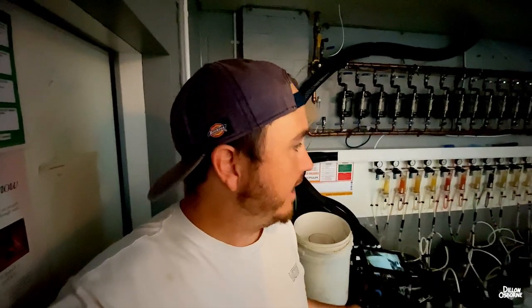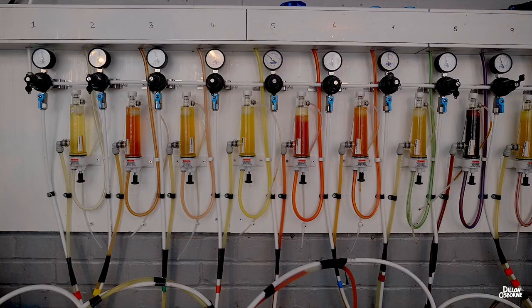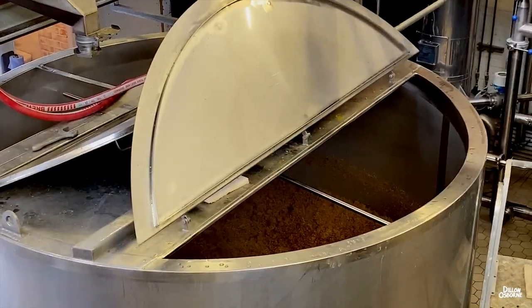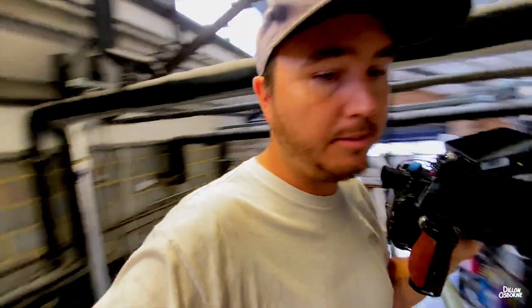I'm in a fridge — changing conditions here a lot. The keg room keeps the kegs cold. Sometimes you're in a really cold room and the whole camera just completely fogs up.